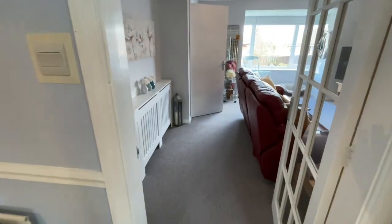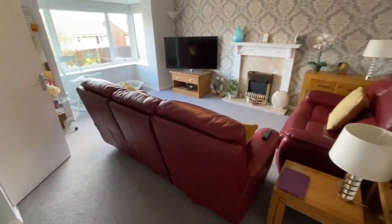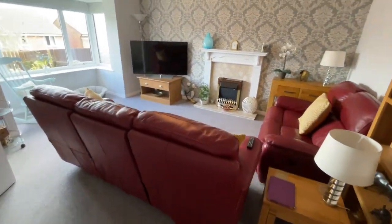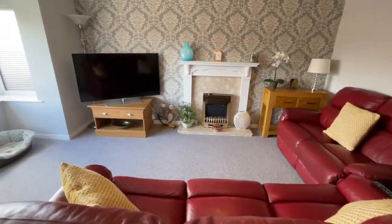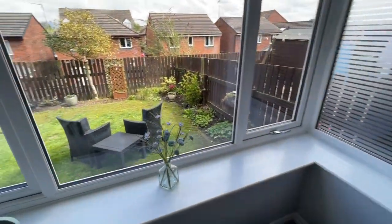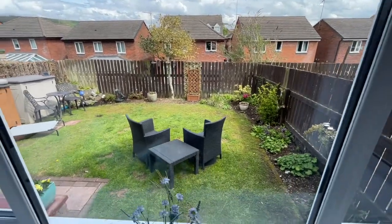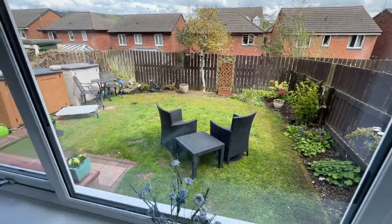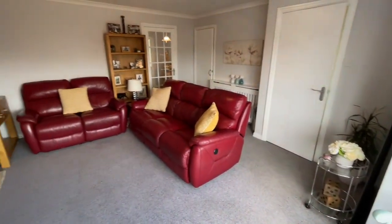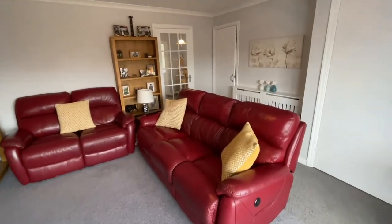And then we go into the living room. It's a really big room. We've got a box bay window, all newly double-glazed, and the fireplace. Out the back, we've got the Beacon and the Pennines there. This lovely garden, which is a sun trap — I've just been sitting there, don't tell the boss! Great size living room.